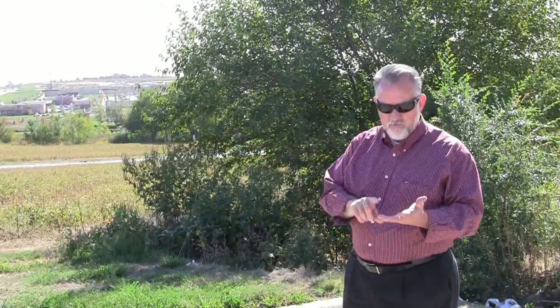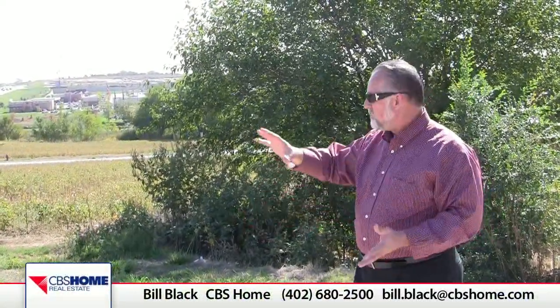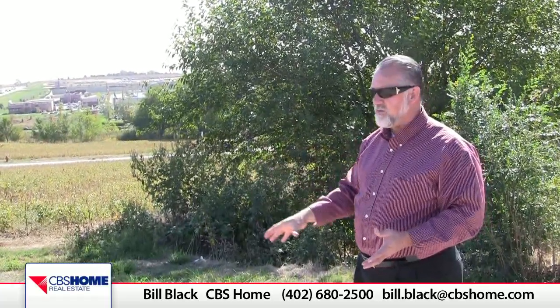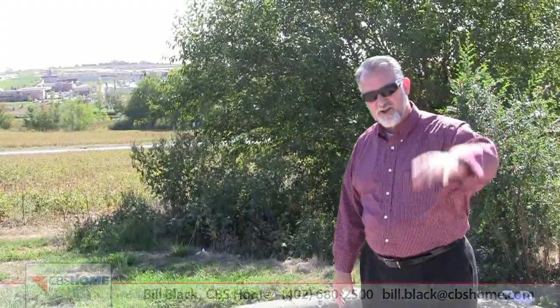So if you want to talk about this and you've got some ideas, you can call me at 402-680-2500, email me at bill.black@cbshome.com, or Facebook me. Give me some ideas on what you're thinking. I may even have a contest for the winners and invite them out to dinner with the mayor. Give me a call at 402-680-2500 and let's see what we can do with this prime piece of property. Talk to you later.